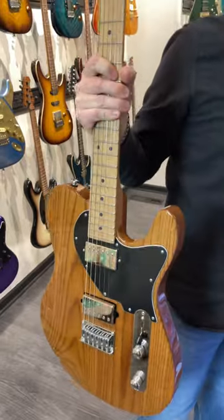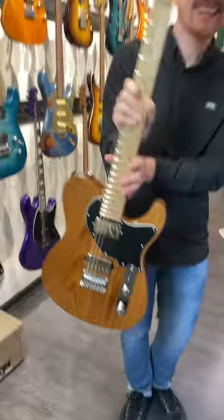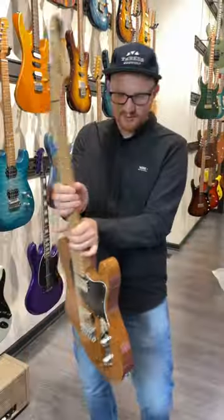Is that swamp ash? It must be. It's really lightweight. Roasted swamp ash. I didn't even notice that step — I thought it was in the case. Look at that. Two humbuckers.